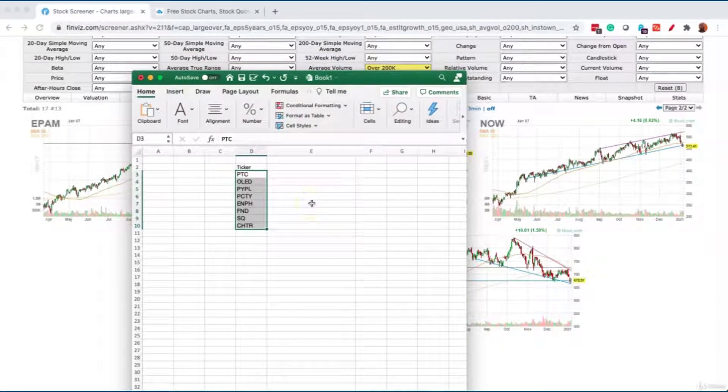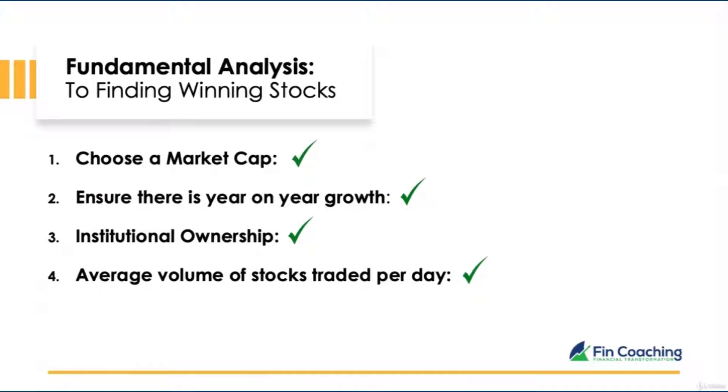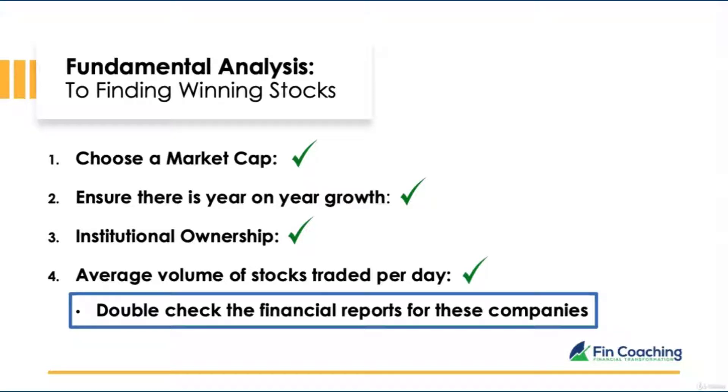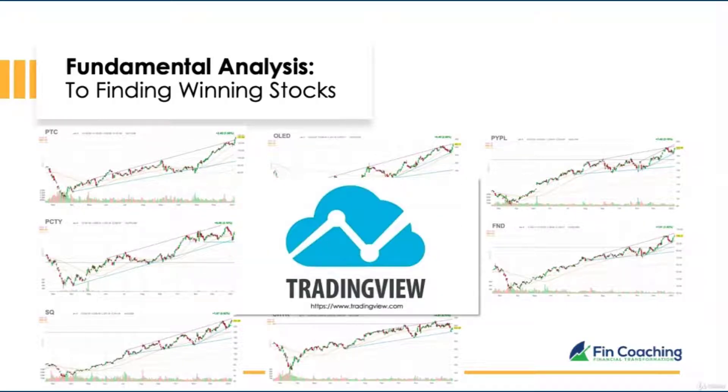We've filtered for companies with the best performing EPS growth over the next five years at over 15%. Recap: large market cap over $10 billion; year-on-year EPS growth; institutional ownership over 70%; average volume over 200,000. Remember to double-check financial reports for each company to confirm consistent growth. Now that we've conducted our fundamental analysis, we need to perform a technical analysis to see how stock prices move over time. The tool I use for technical analysis is called TradingView.